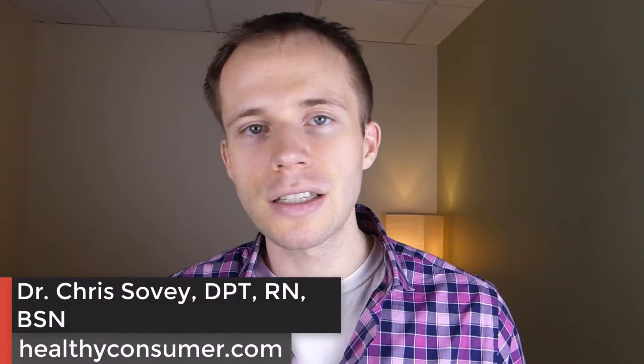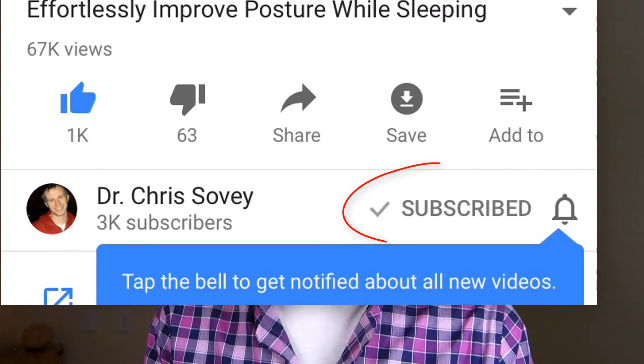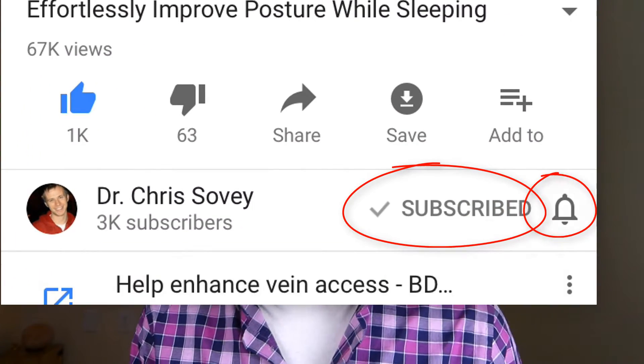How's it going, guys? This is Chris with HealthyConsumer.com, back with another episode of Mental Health Mondays. Mental Health Mondays is where we discuss stress management, depression, anxiety, and everything related to those subjects. So if that sounds like something that interests you, be sure to subscribe and hit the little bell so you never miss another video.